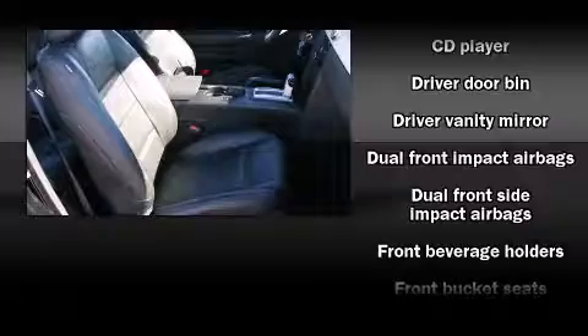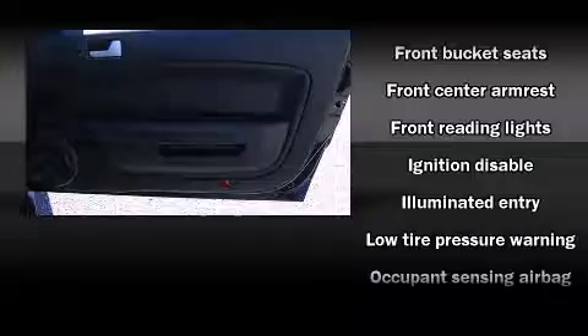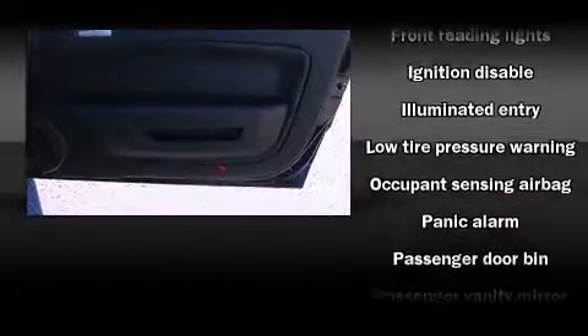It distinguishes itself from the competition with features such as front bucket seats, remote keyless entry, and one-touch window functionality.